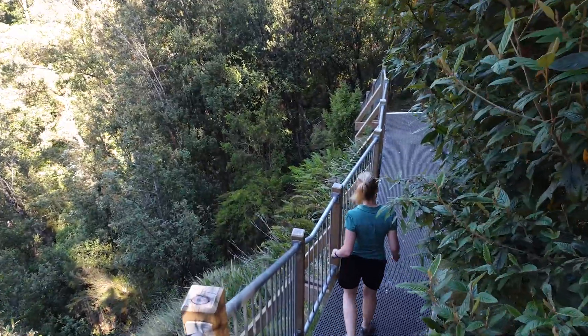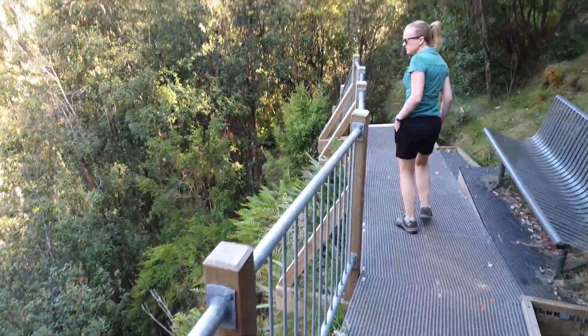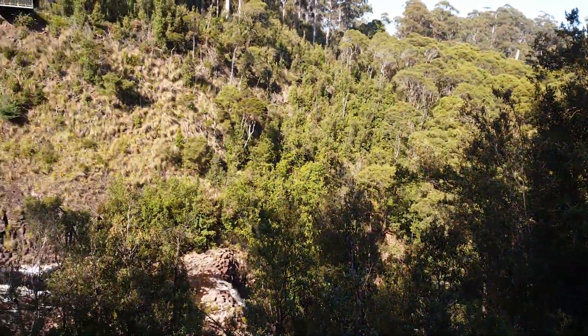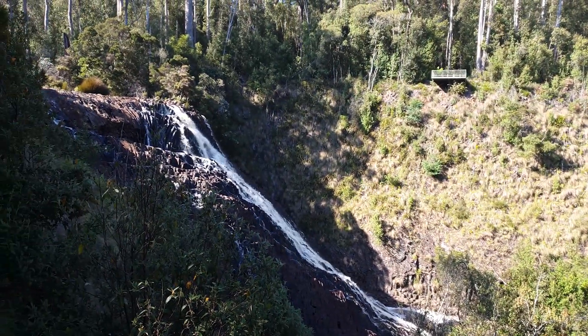Day two and we're packed up early and on the road to head to Dip Falls, which is one of the larger waterfalls in the northwest section of Tassie. And as you can see, we've been pretty lucky and ended up with it all to ourselves. I'm about to sneak down to the creek bed and take some photos.